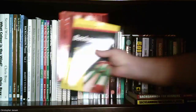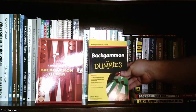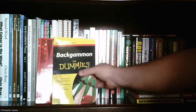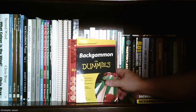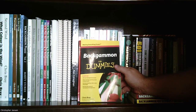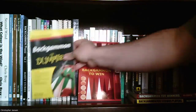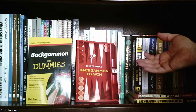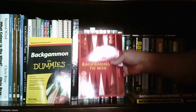Next are a couple more books by Chris Bray: 'Backgammon to Win' and 'Backgammon for Dummies.' Don't let the publisher throw you off — this comes very highly recommended and is apparently an extremely good beginner book. I haven't read it yet, but it's one that people recommend a lot. Both are by Chris Bray and serve as beginner-level introductions to backgammon.